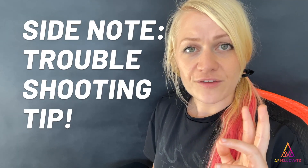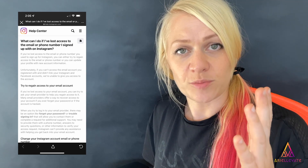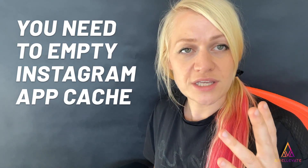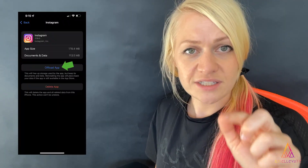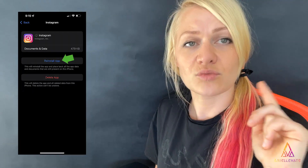Side note: if when you click 'Need More Help' the Instagram Help page opens instead of the 'Choose Your Recovery Method' page, you need to empty the cache of your Instagram app. Either just exit the app and try again, or if that doesn't work, go to iPhone Settings > General > iPhone Storage, scroll down to Instagram, go into it, click 'Offload App,' wait until it has offloaded, then click 'Reinstall App.' Then go back to Instagram and do the same process over again.